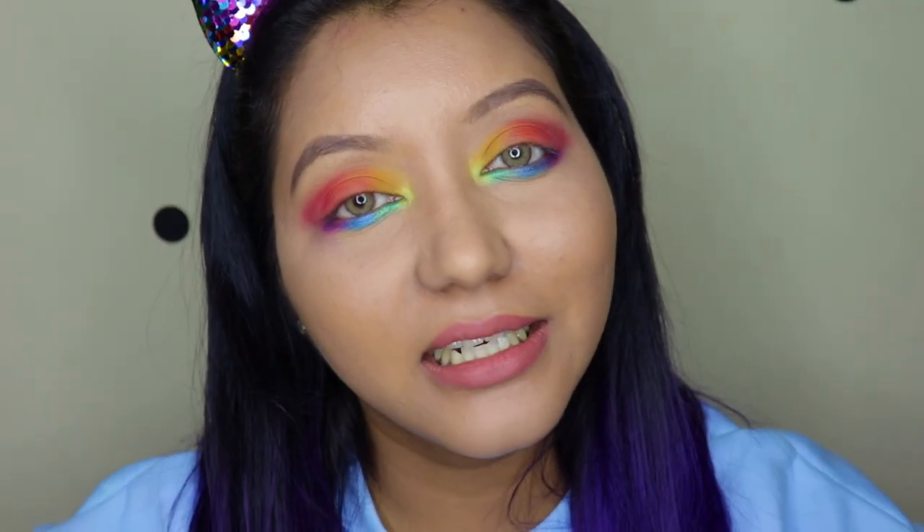Let me quickly put on my lashes, eyeliner, and kajal and be right back. And I'm back — I've added some blush, bronzer, eyelashes, eyeliner, and kajal, and this is how the eye makeup looks.